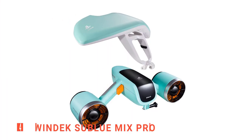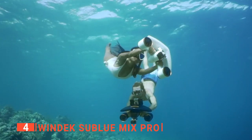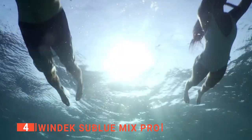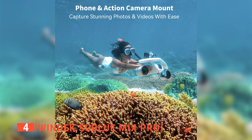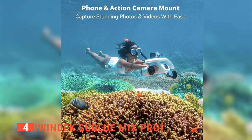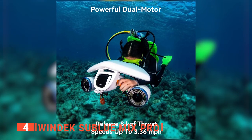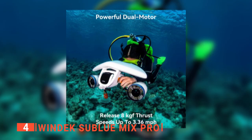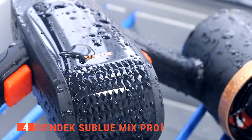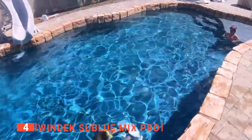Up next in fourth place is the Windec Subblue Mix Pro. Diving is one of the ways to see some of the world's most remarkable sights. Diving deeper and going further is something every diver is looking for. With the Windec Subblue Mix Pro's camera or phone mount, you can capture all of it with ease, giving you a first-person recording of every dive. You're sure to appreciate the dual-motor design — it offers that perfect combination of speed and stability. This underwater scooter is so compact it can even be used in a pool, and with all of its safety features, even kids can use it.